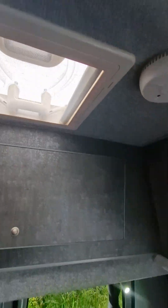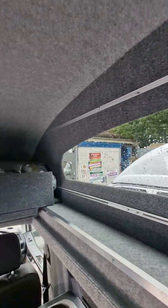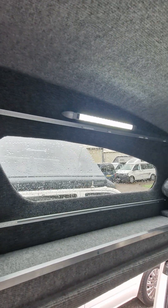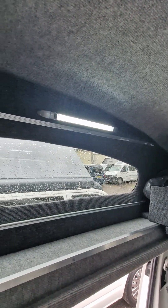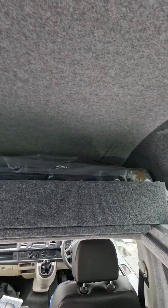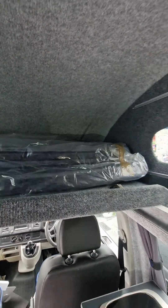There's a vent in the roof and windows in the side, which will have cab curtains fitted to them. Over the cab, there's a pull-out bed — this pulls out and makes up a roof bed.